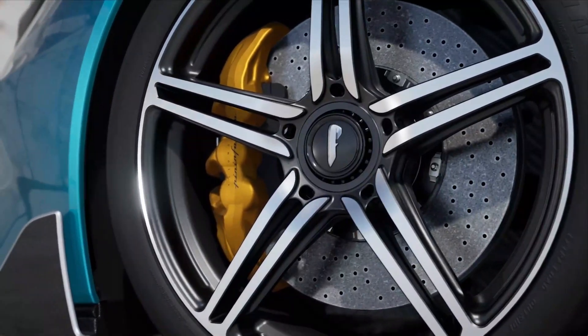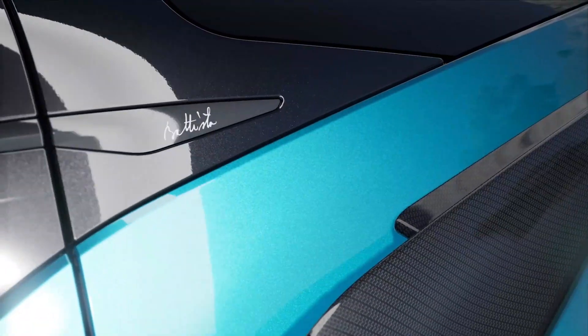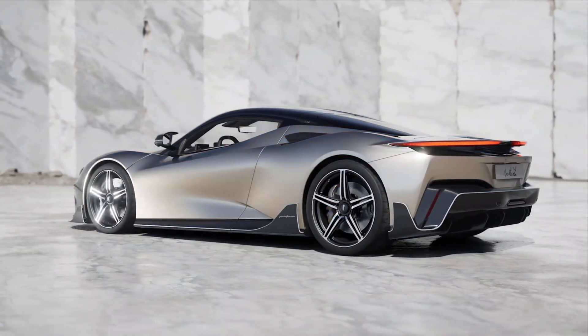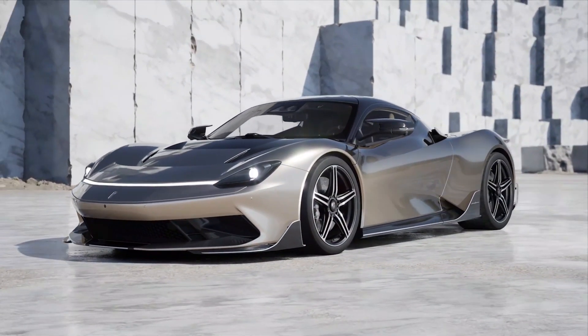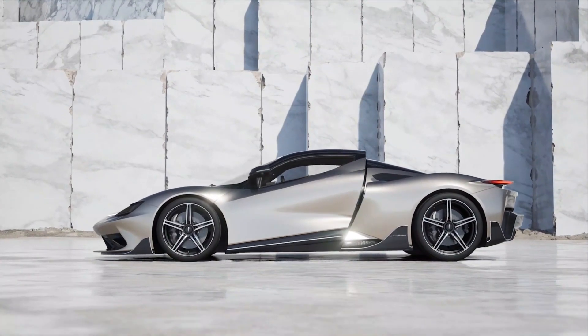Pininfarina's design chops are legendary among car lovers. The famed coachbuilder looks ready to do more than just design a beautiful hypercar, though. For its next project, the Italian brand is building its very own hypercar from the ground up. Although almost all of its famous creations have featured an internal combustion engine under the hood, the Battista will feature a fully electric setup.